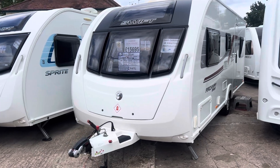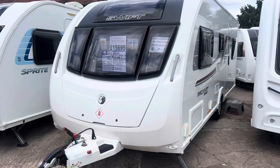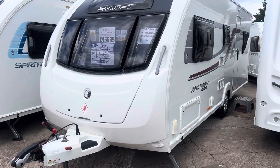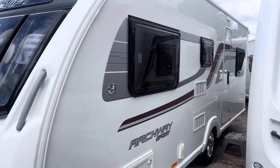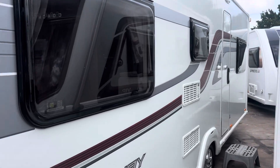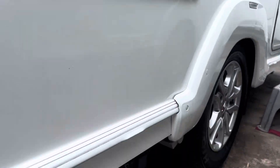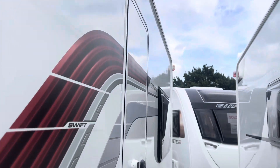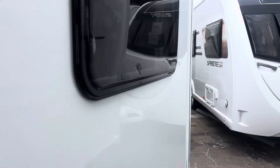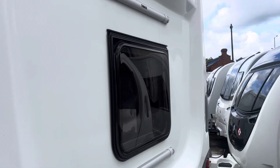With it being a dealer special, you've got a few extra features such as the solar panel installed on the roof, an external barbecue point, external mains point, slightly different decals on the outside, as well as upgraded upholstery on the inside. It's also got a motor mover fitted — a Quattro Titanium — included within the price, and it's got the Thule bike rack mounts on the back panel so you can get a bike rack installed if you wish.